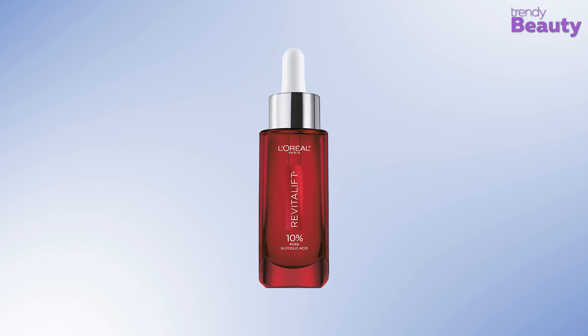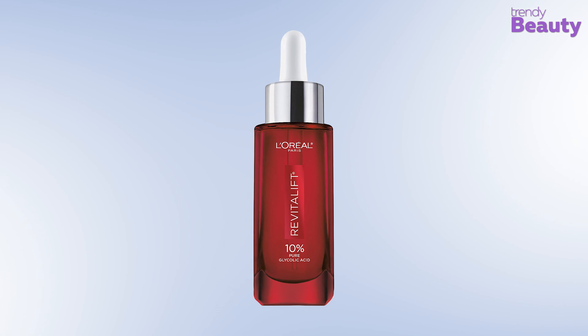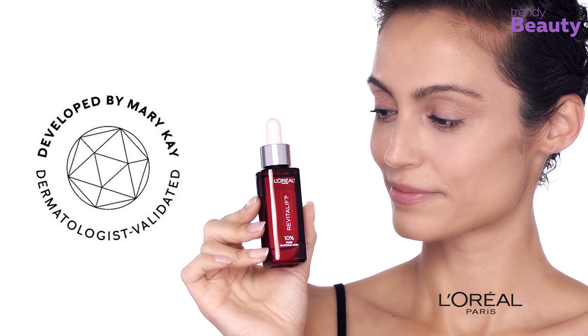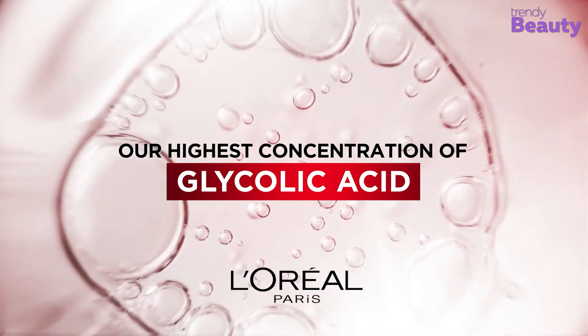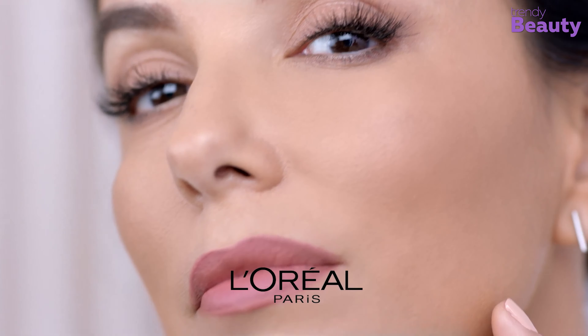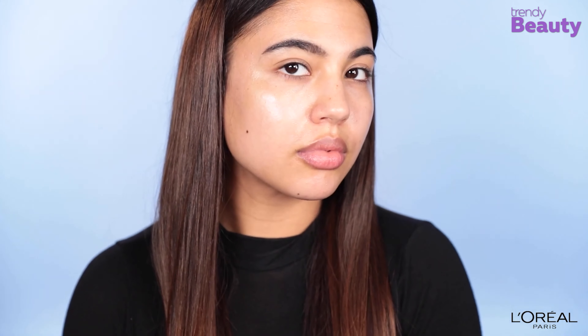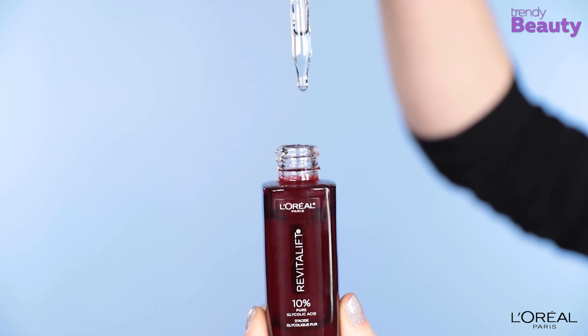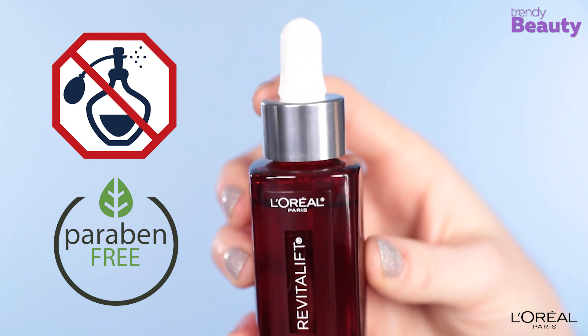The L'Oreal Paris Revitalift Derm Intensive's 10% Pure Glycolic Acid Serum is our best pick for today's video. It is a dermatologist-validated product with an exclusive formula and an optimum concentration of glycolic acid. It's a lightweight serum which takes care of dark spots and uneven skin tone quite efficiently, removes dead skin cells, and gives you a radiant skin. The serum also reduces wrinkles and is formulated with aloe, making it gentle enough for daily use. It gives you a younger-looking skin while visibly reducing dark spots within weeks of application. Additionally, the serum is fragrance and paraben-free.